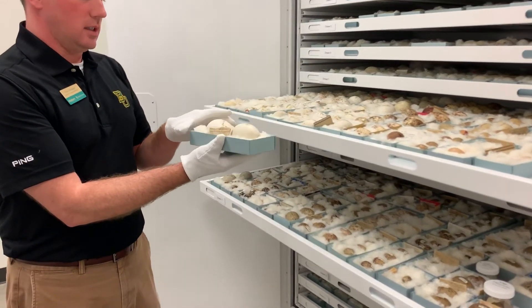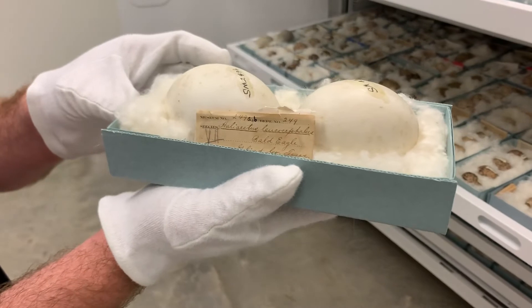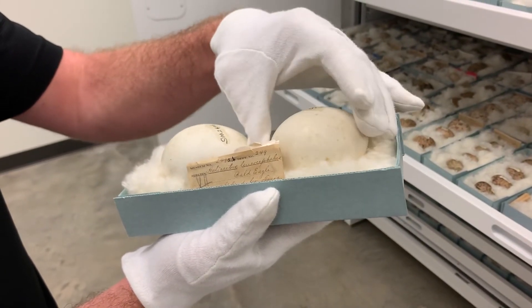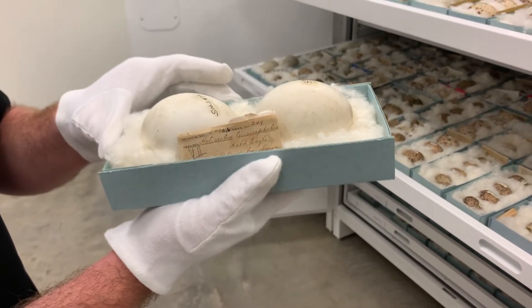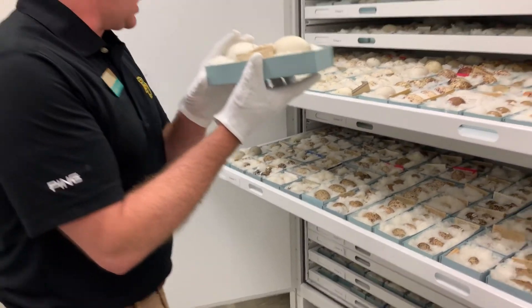This is an example of bald eagle eggs — this is what bald eagle eggs look like. A little bit bigger than chicken eggs. These are from Goliad County, collected about 1900. Of course, we don't do that today.